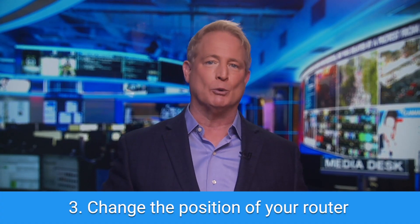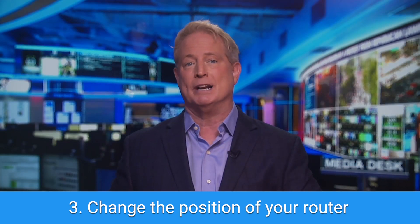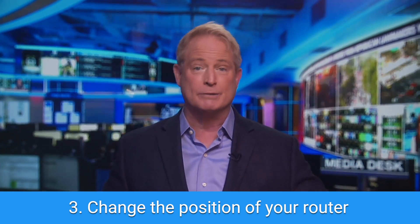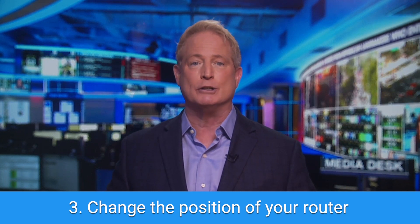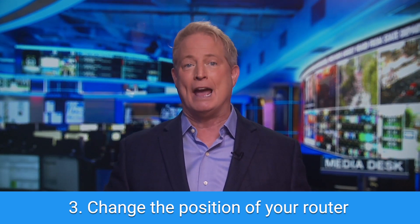My third tip: change the position of your router. This may seem super trivial, but it could be an easy way to get a faster connection. If your Wi-Fi router is, for example, sitting behind a couch or hidden in a drawer, you are blocking the signals from getting out as strongly as they can throughout the house.